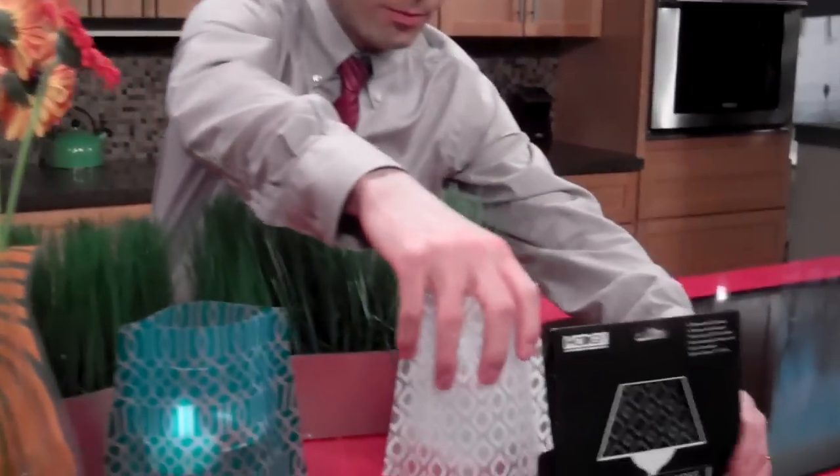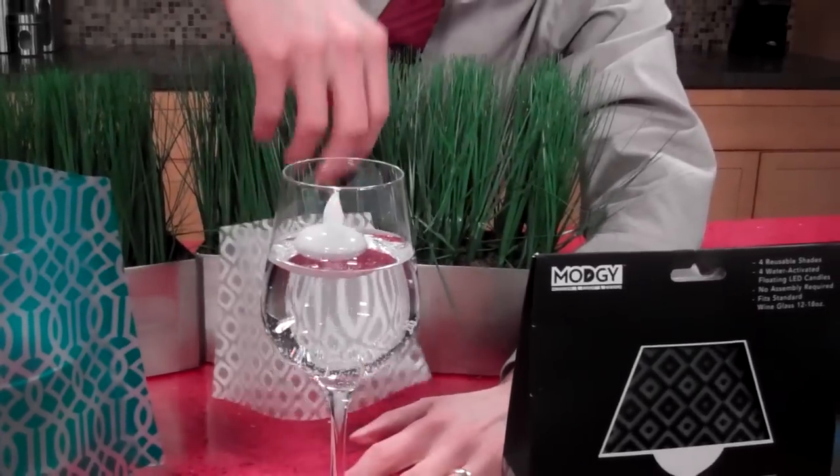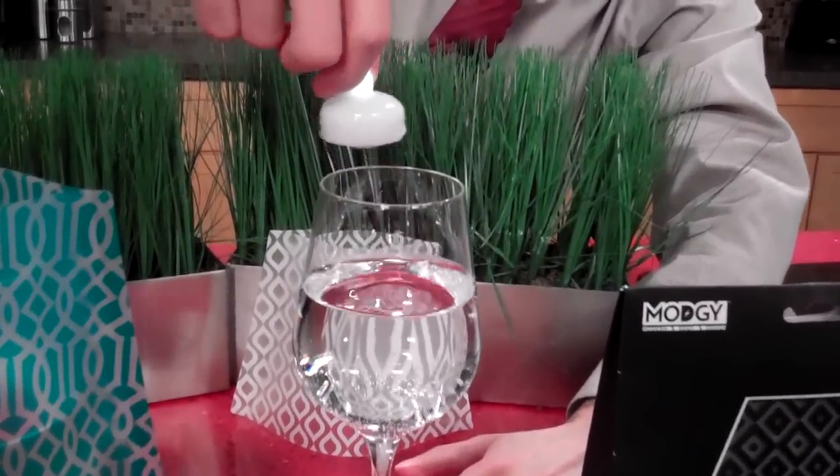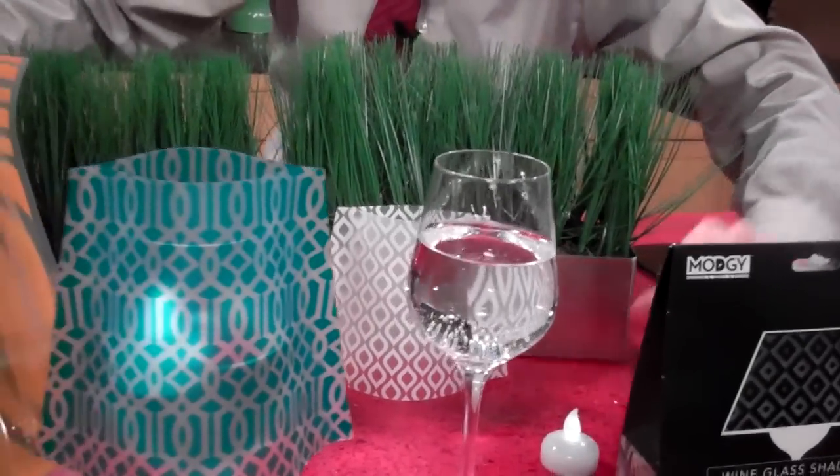And then there are the luminaries. These have patterns as well, starting at about $12 — and again, the link is right under this video window. They come complete with little LED lights that activate in water, accompanying the luminaries.